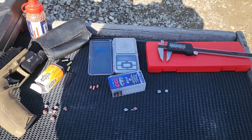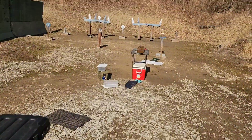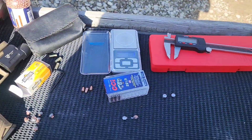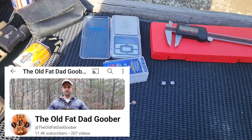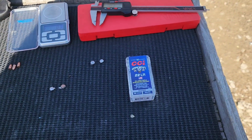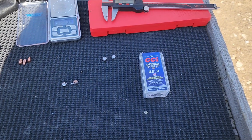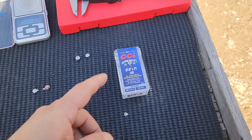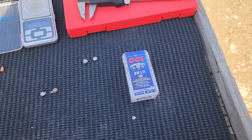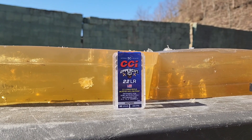For all the juicy details on the controversy with these rounds and the different channels that have tested them, go check out that pistol test video where I went real in-depth about all that, and more in-depth about four layers of denim and my gel calibration. Also, again, huge thanks to Old Fat Dad Goober for sending this ammo for the test — could not have done it without him. I have not been able to find this stuff anywhere. He thinks there's a good chance they pulled it from the shelves because of the controversy. Check out Old Fat Dad Goober's channel — he also has his own pistol and rifle tests with this ammo. Go check him out, show him some love, tell him I sent you.